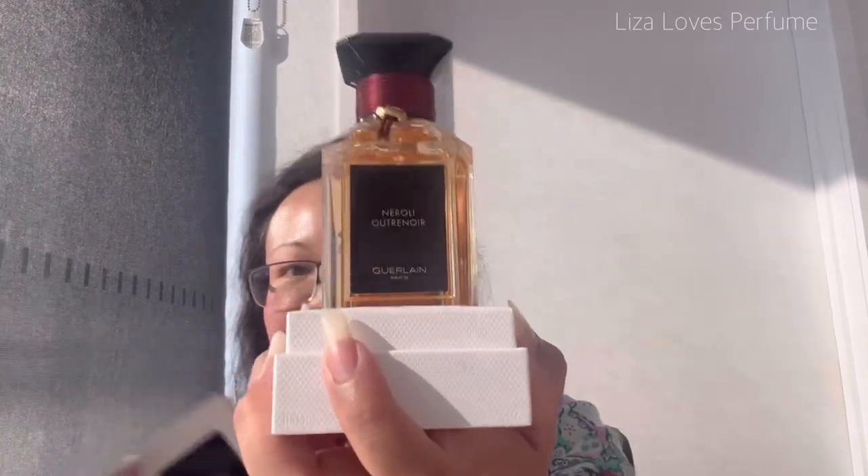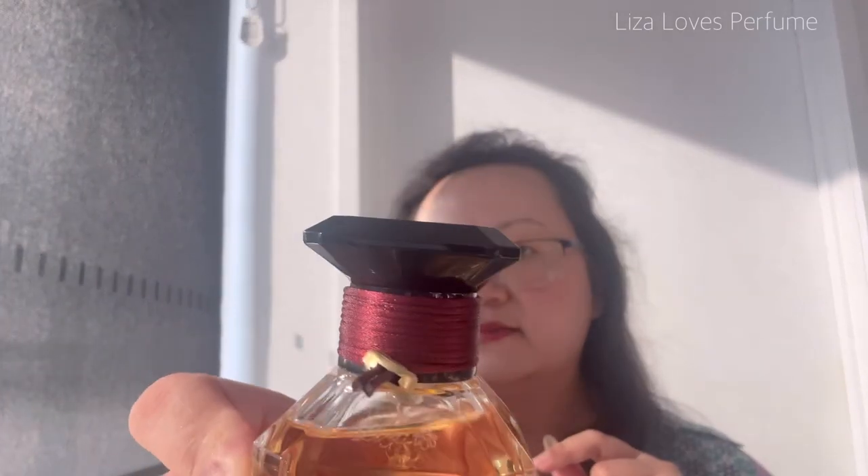Tada — so gorgeous bottle! At the Guerlain boutique they have a personalization service, which I'll talk about in a video specific to shopping there. This is customized, and there's also an engraving of my name and a bee — might not be too visible on camera. Neroli Outre Noir is a citrus smoked tea. When I tried it in Melbourne I could smell it on me all day — while packing, in the Uber to the airport, on the flight back to Brisbane. I was so in love with it.